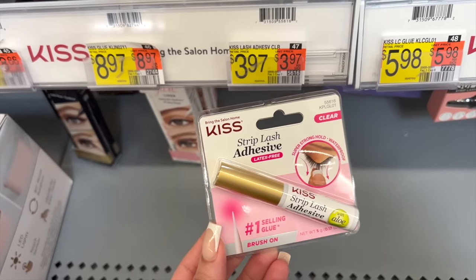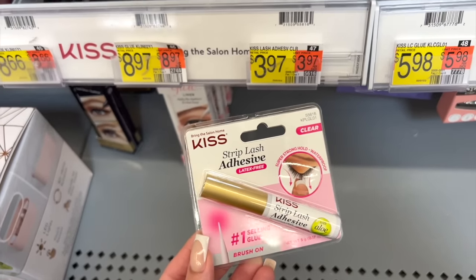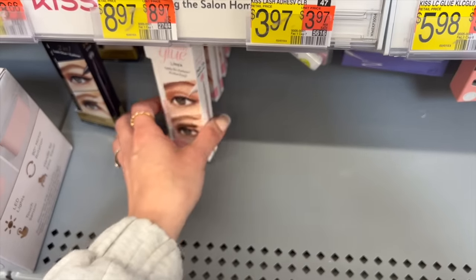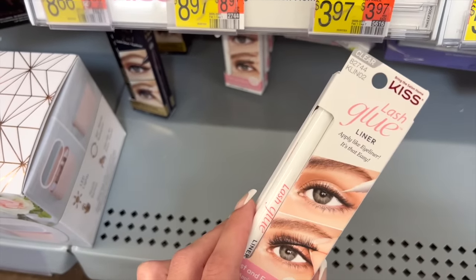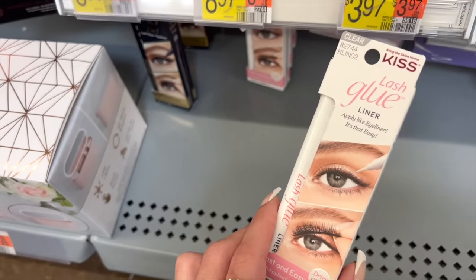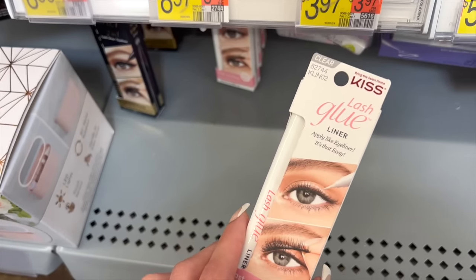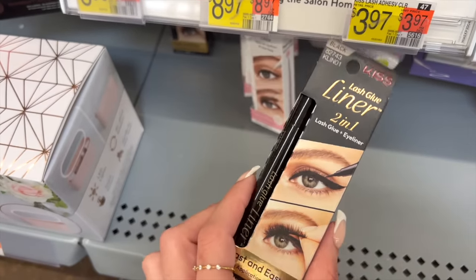For lash glue I always recommend the Kiss strip lash adhesive — this is the best and it's cheapest at Walmart. But if you don't want to deal with lash glue, I recommend this Kiss lash glue liner. It pretty much dries clear and you apply it as if it was eyeliner, then you just pop your lashes on and they will stick instantly and last all day. It also comes in black as well.